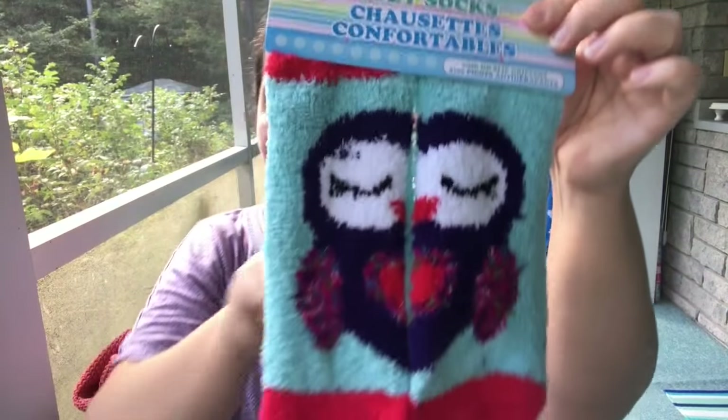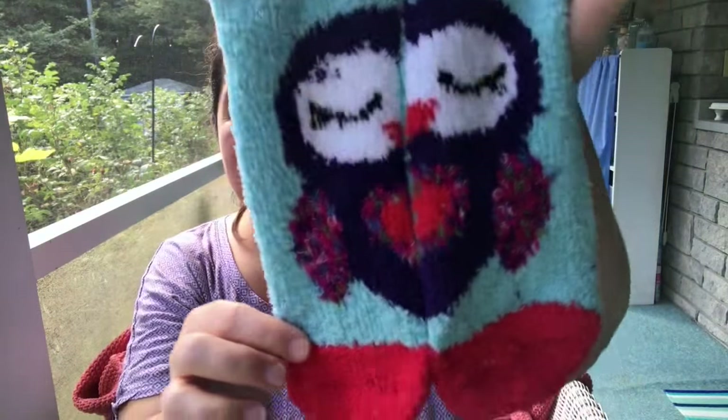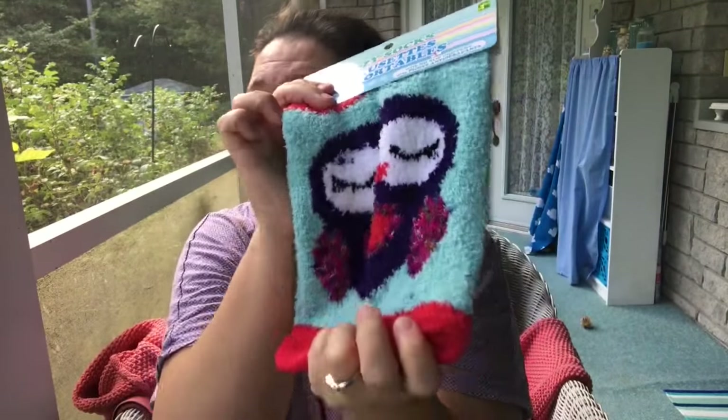She also sent me these lovely little sockies — aren't they adorable? Little penguins kissing with little grippies on the bottom. These are perfect for me because my floors are very slippery. I love wearing these little socks in the evening and I'll probably wear them tonight during movie night.